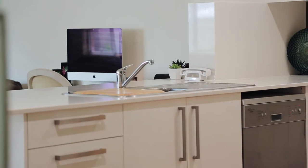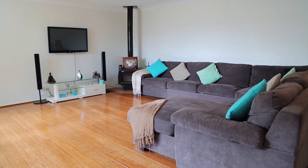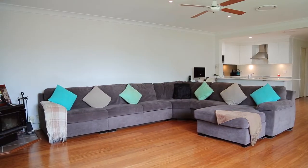This stunning kitchen lends itself to great family and friends entertainment, with its open-plan lounge and dining that flows seamlessly to the outdoor entertaining area.